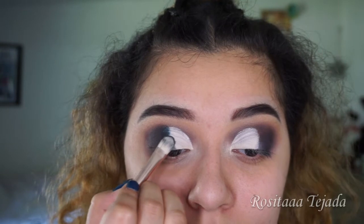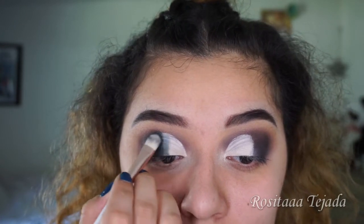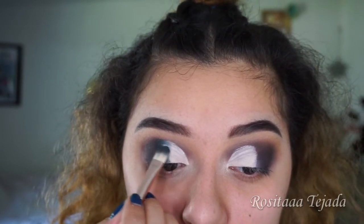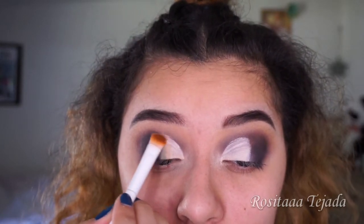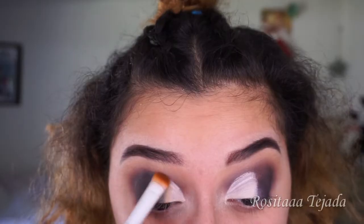I'm going to blend that into the concealer, really lightly. Using a Wet n Wild brush — this side is dirty but I'll be using this side. I'm going to grab Silk Cream, really put some on there, and run it along where that lighter green is. Then another flat brush to grab Obsessed.